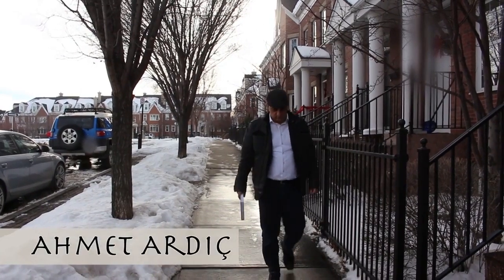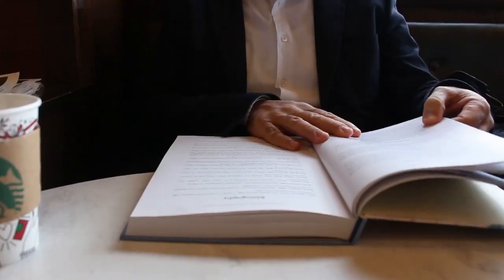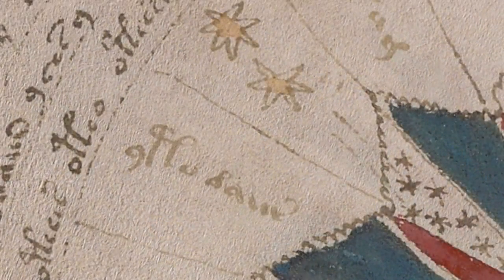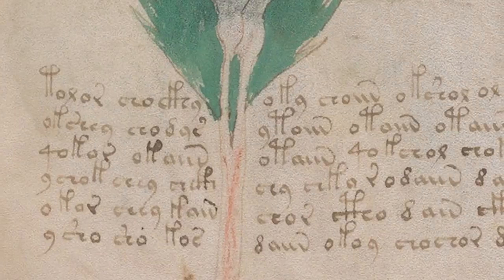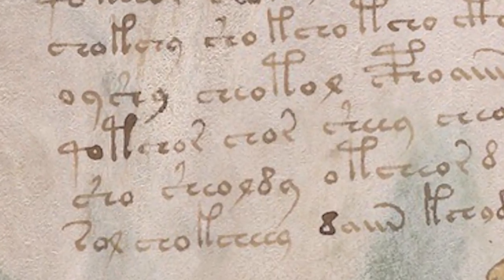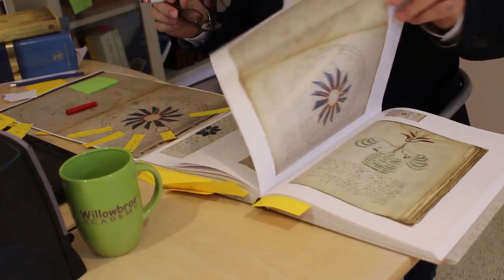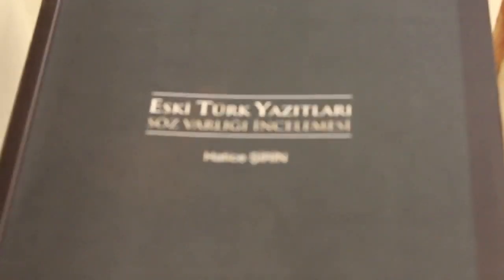I first heard about the Voynich Manuscript four years ago — it instantly captured my interest. The thing that got my initial attention was that there was a significant number of words that started with the same characters but ended with different characters. This pattern was quite familiar to me since I'm originally Turkish. The Turkish language is an agglutinative one, meaning the words contain a root at the beginning and affixations are added to create derivative words and sentences. I'm an electrical engineer by education and trade; however, researching ancient Turkish language has been a passion of mine for the last 25 years.